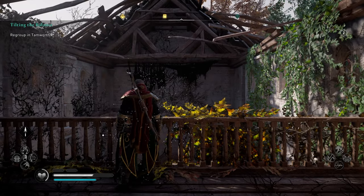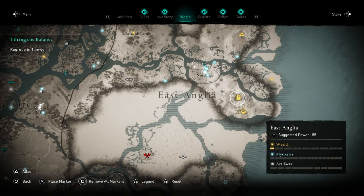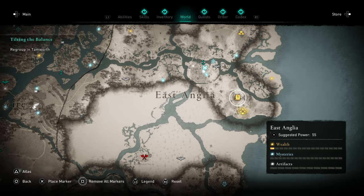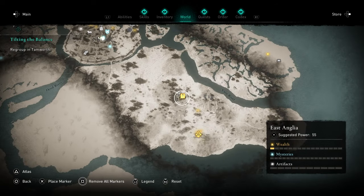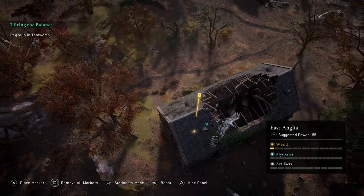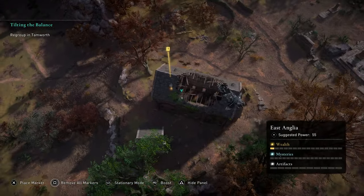These easy ones are nice. So another nice easy one — you want to go ahead to here. Here's the zoomed out view, zooming in a little bit more, and here's the eagle view as well. You're looking for this decrepit church building — there's not going to be any enemies here so you're good just to head on in.